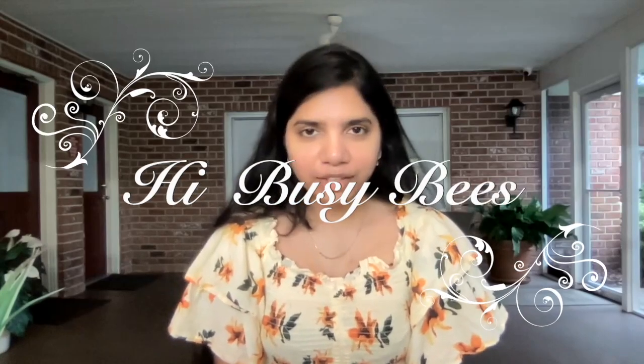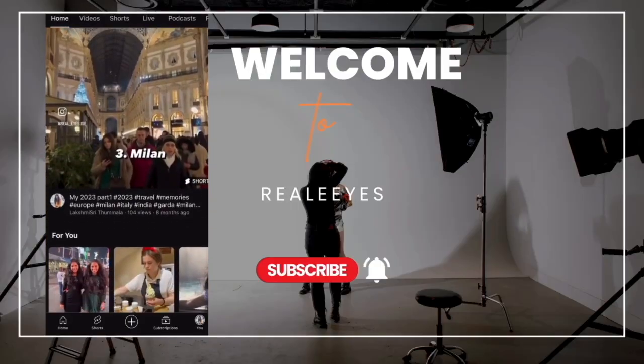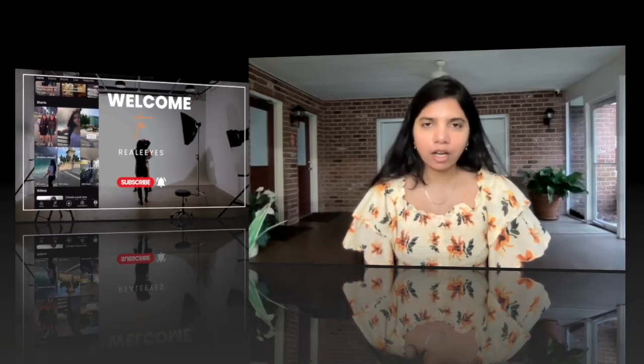Hi Busy Bees, welcome to my channel Riale Eyes. Today we will explore a topic on how I successfully applied to a few MBA schools without using any consultancies — what website I used to apply to several colleges, tips and tricks, and how to use that website to select the right college while applying for a master's in the USA. So without any delays, let's just dive into the video.